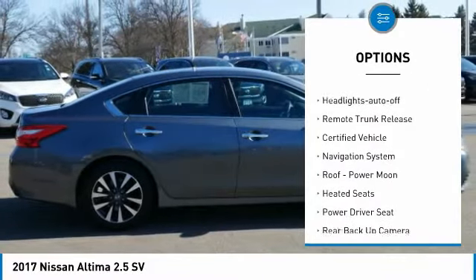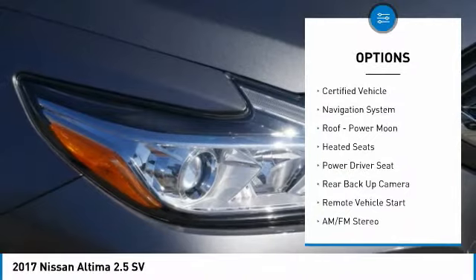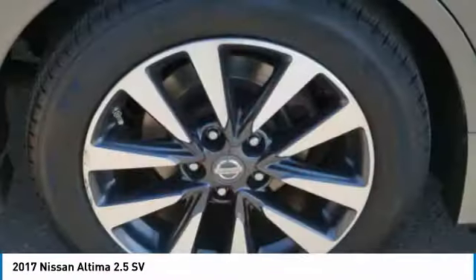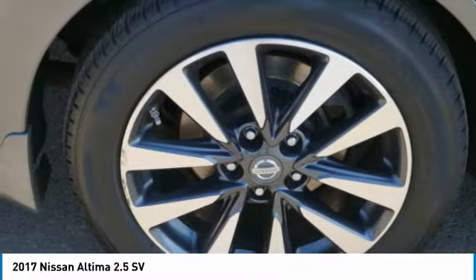Remote keyless entry, fog lights, power brakes, FWD, headlights auto off, and remote trunk release. Your new ride is just a phone call away.